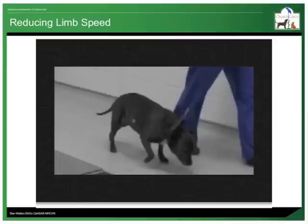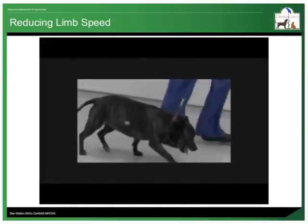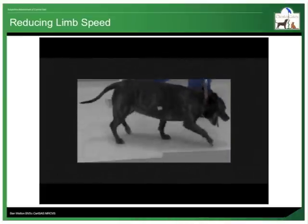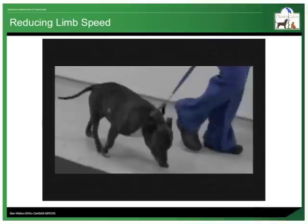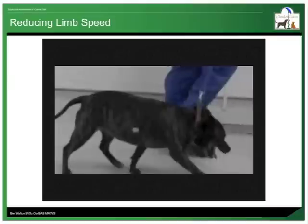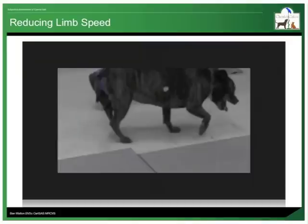Watch this high-speed video of a dog with hind limb lameness, and see if you can spot which leg she is lame on. It is clear to see that her pelvis is thrown vertically as the foot of the right pelvic limb approaches the floor. We can also see that the entire time she is holding her head extended forward and low, in an attempt to shift her weight forward off her hind limbs.